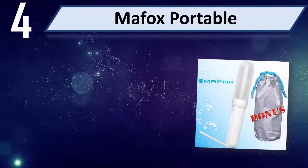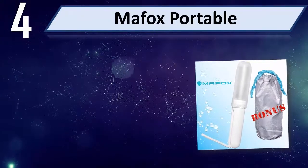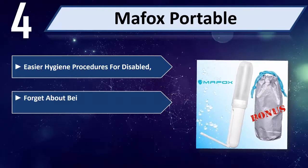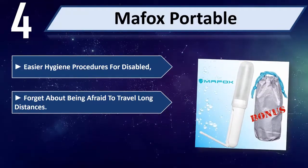Number 4: Mayfolks Portable Bidet. It enables easier hygiene procedures for disabled users. Forget about being afraid to travel long distances.